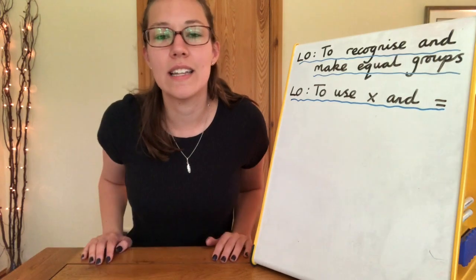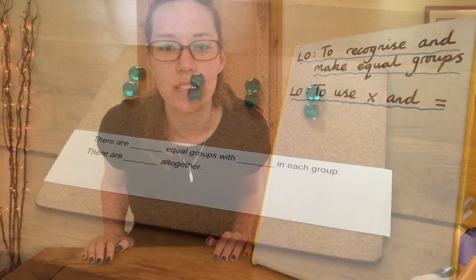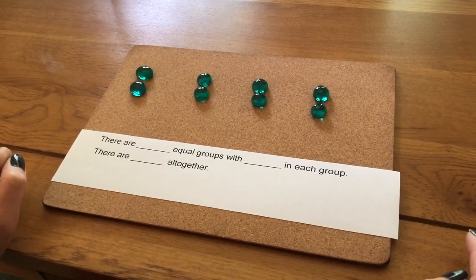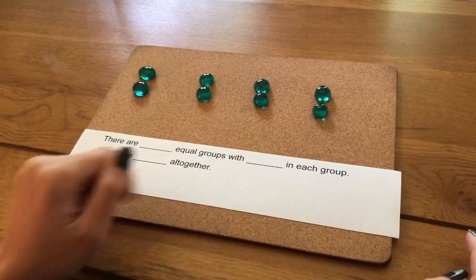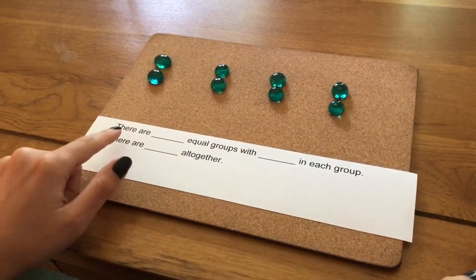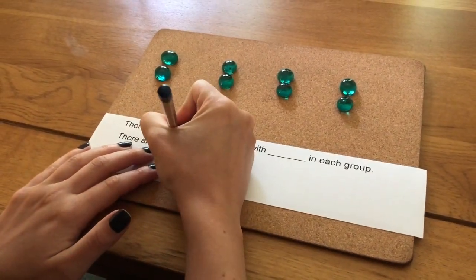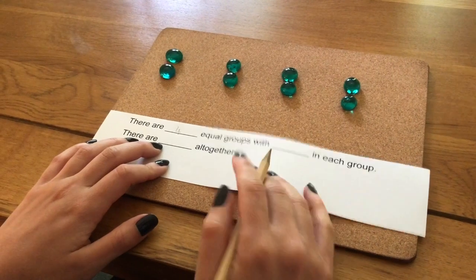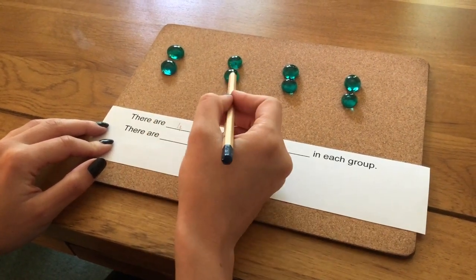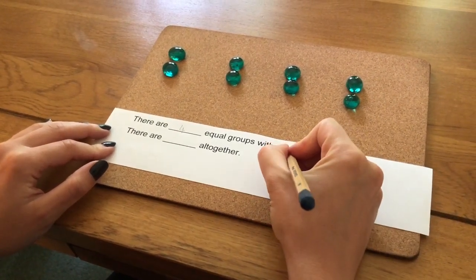For recognising equal groups I'm going to use some pebbles I found around the house. The first thing I need to do is count the number of equal groups: one, two, three, four. So where it says 'there are equal groups' I'm going to write the number four. Now I need to count how many there are in each group: one, two. Let's just check the others — one, two; one, two; one, two. So there are two in each group.